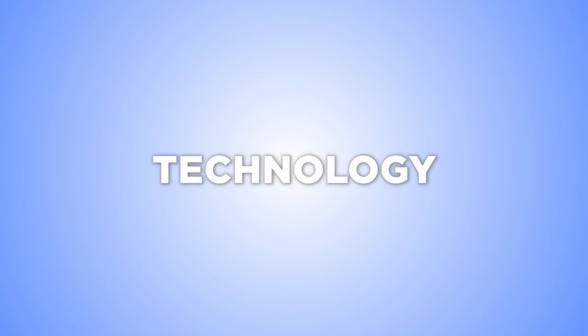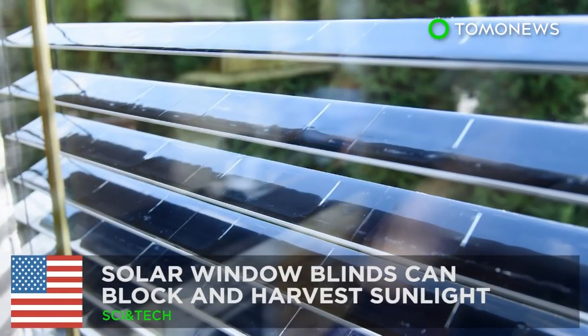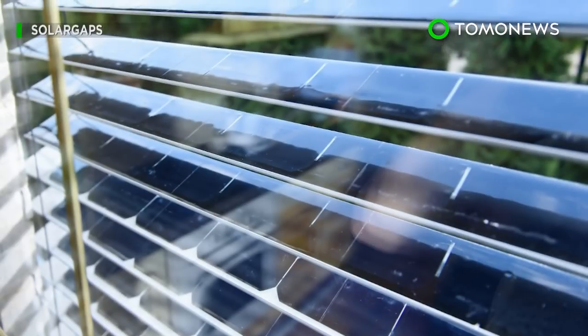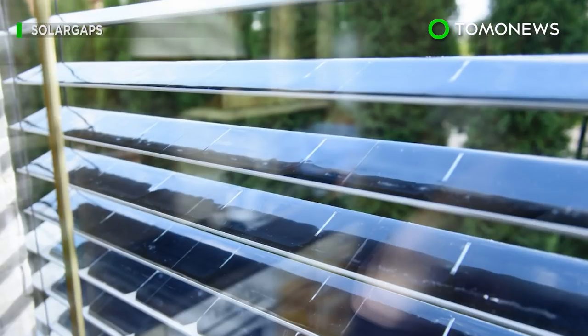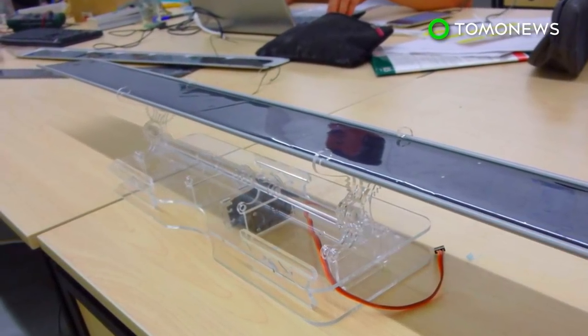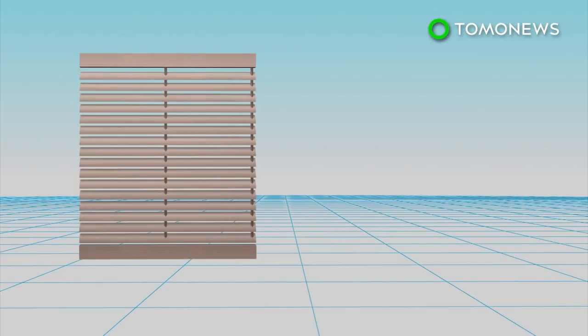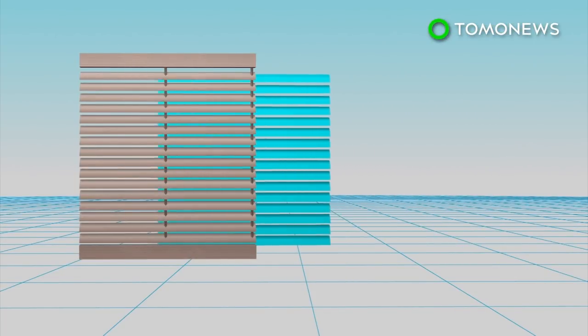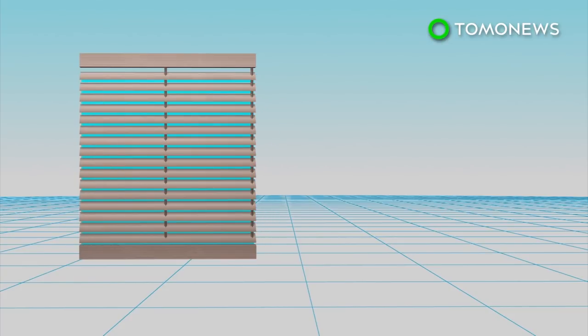More tech stories. Solar window blinds can block and harvest sunlight. A California startup has designed window blinds with solar panels that can block out sunlight while harvesting solar energy from it. Each slat in the solar window blinds is equipped with monocrystalline solar panels, which can harvest solar energy.